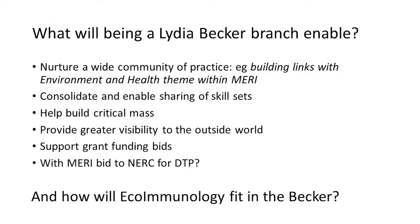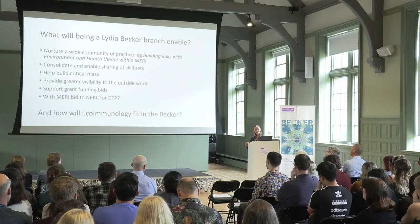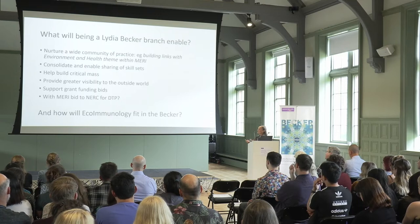What will being a Lydia Becker branch enable? We're really looking forward to nurturing a wide community of practice, and we want to build links with MARY and also the university's challenge area of sustainable futures. It will help us consolidate and enable sharing of skill sets. Ecological data is inherently linked to time and space, so if we wanted to understand how inflammatory responses are structured spatially and temporally, we need to employ spatiotemporal models. They're not an immunologist's bread and butter, but ecologists use these modelling strategies all the time, and so it will allow us to learn and consolidate those skill sets.